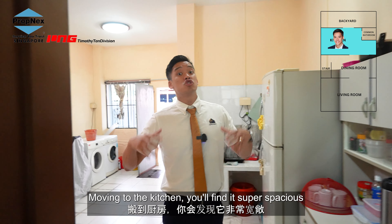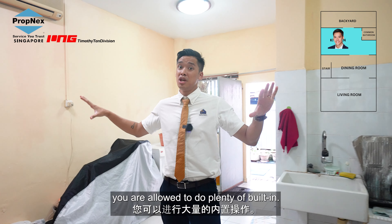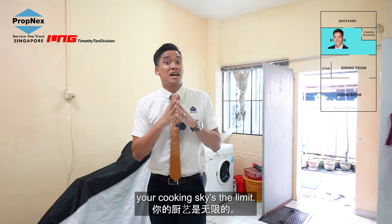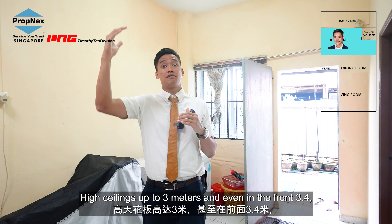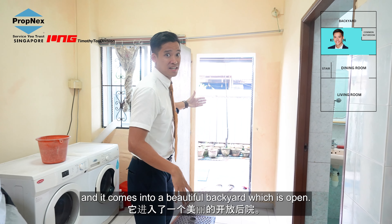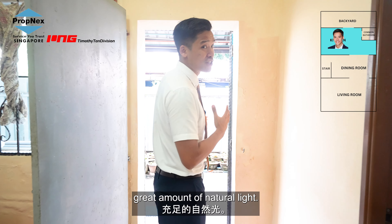Moving into the kitchen, you'll find it super spacious. You're allowed to do plenty of built-ins — wherever you want your preparation, your cooking, sky's the limit. High ceilings up to three meters, and even in the front 3.4. You have a bathroom, and it comes into a beautiful backyard which is open. You can even hear the birds chirping now. Great amount of natural light.